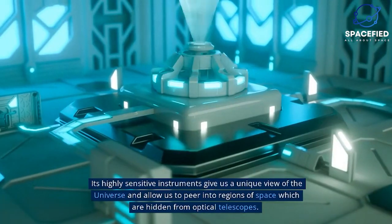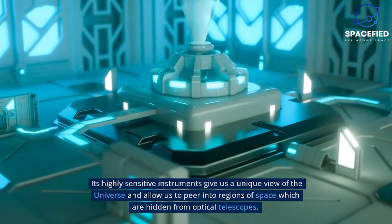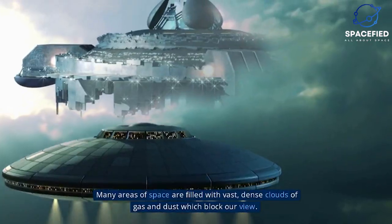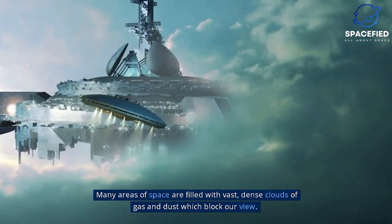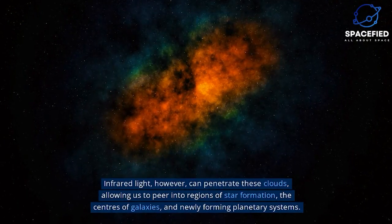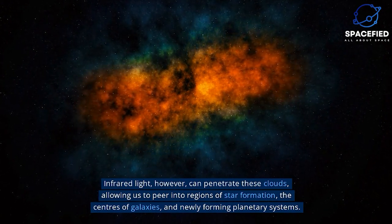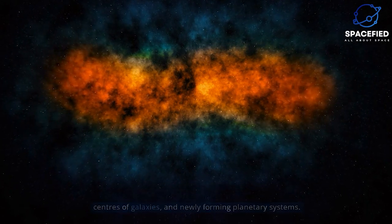Its highly sensitive instruments give us a unique view of the universe and allow us to peer into regions of space which are hidden from optical telescopes. Many areas of space are filled with vast, dense clouds of gas and dust, which block our view. Infrared light, however, can penetrate these clouds, allowing us to peer into regions of star formation, the centers of galaxies, and newly forming planetary systems.